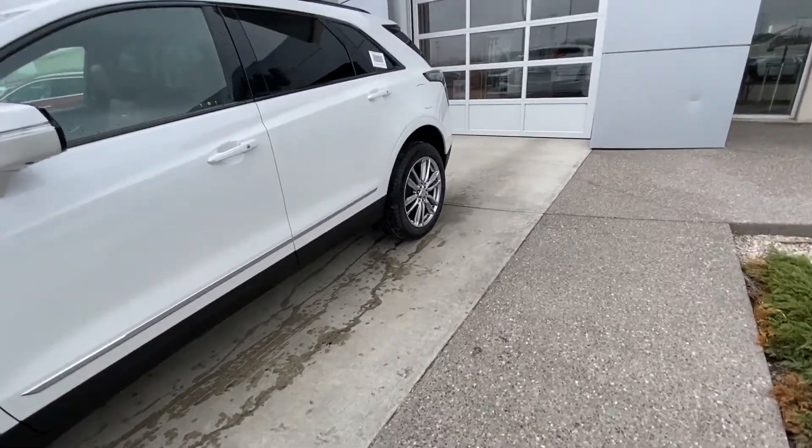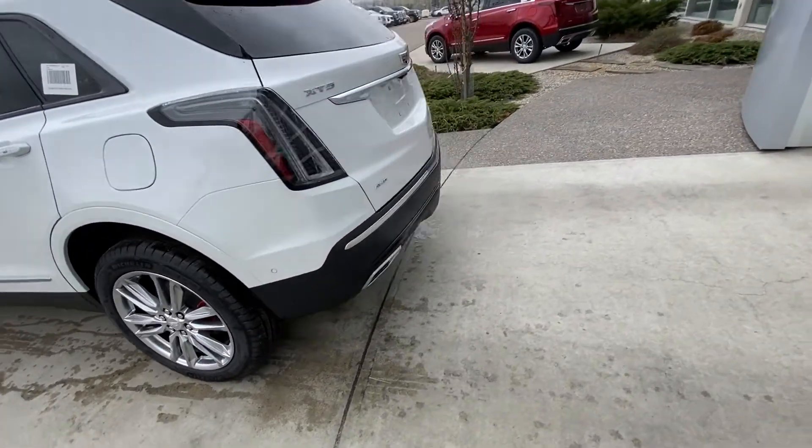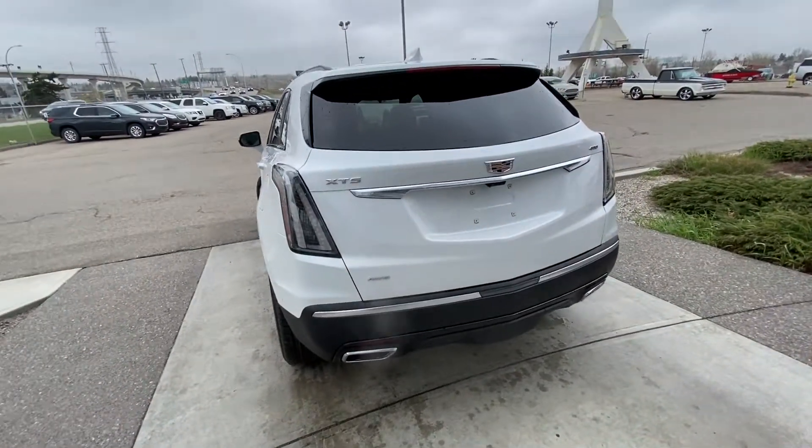Making our way back down the side, we have blacked-out window trim, rear tinted privacy windows, and the XT5 is also equipped with remote start.